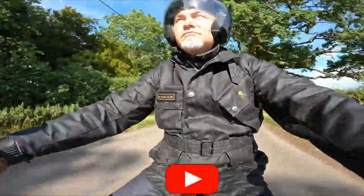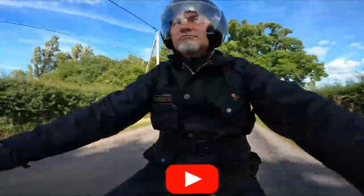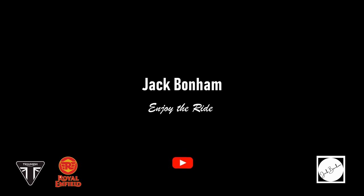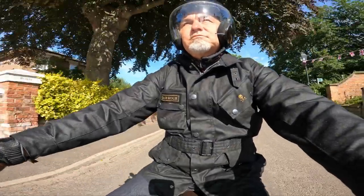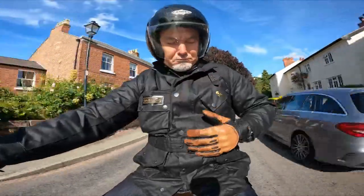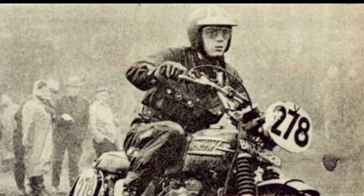The Barbour International Wax Cotton Jacket holds iconic status amongst the classic and modern classic motorcycle riding fraternity. It is a true classic. Barbour in 1936 introduced its first motorcycle range of clothing and this continued until 1977. The Barbour Wax Cotton became the staple riding gear for 97% of riders in the 1957 Six Day Trial event. Steve McQueen himself wore an International in the 1960s.